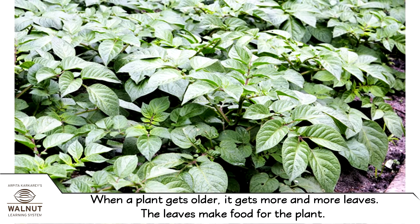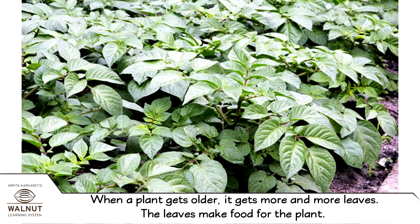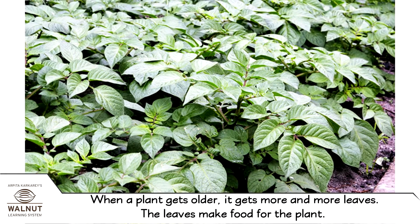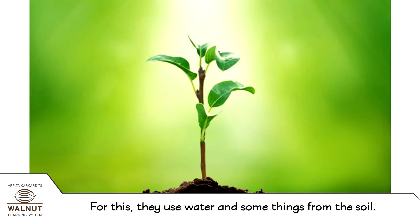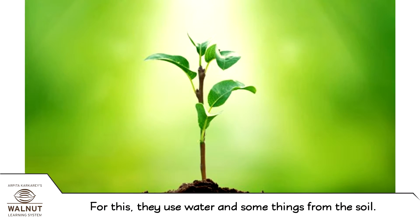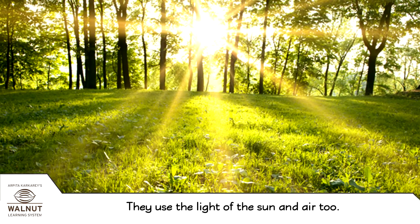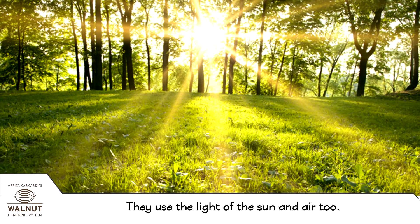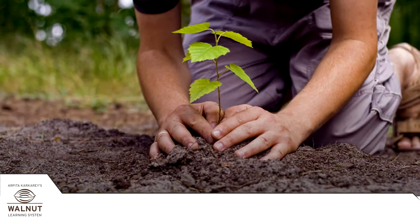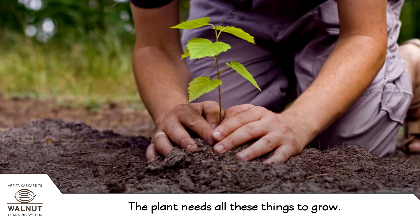When a plant gets older, it gets more and more leaves. The leaves make food for the plant. For this, they use water and some things from the soil. They use the light of the sun and air too. The plant needs all these things to grow.